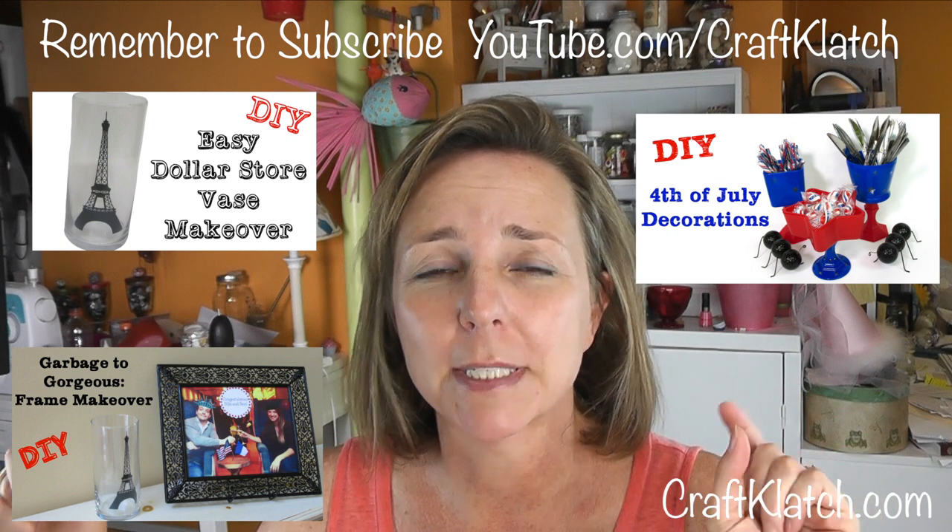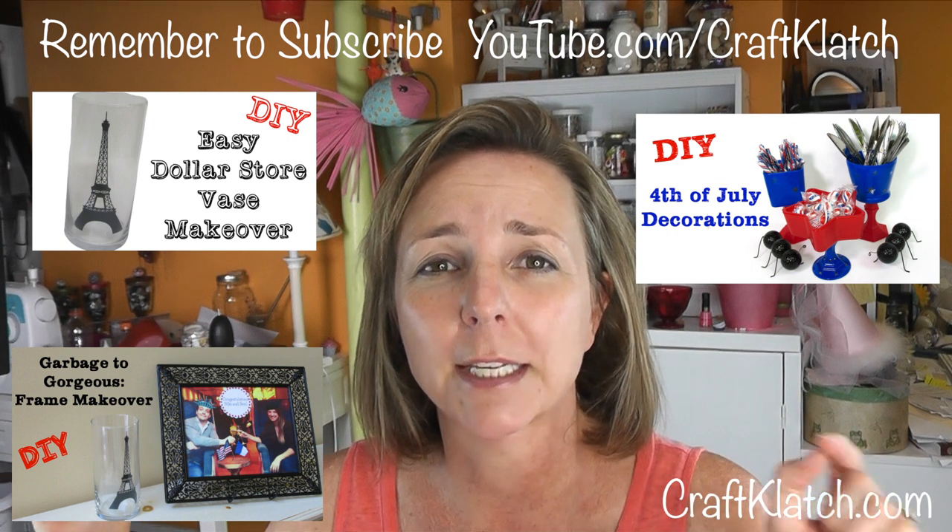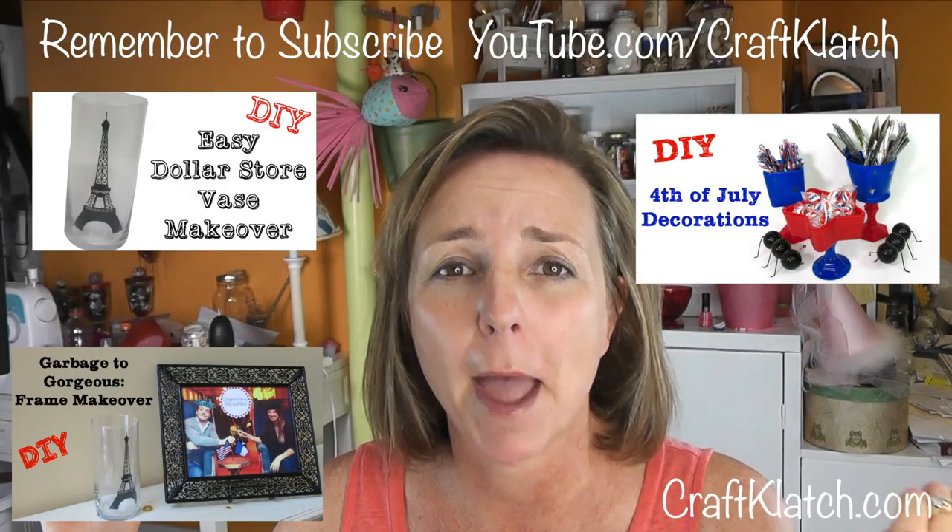Remember to subscribe so you don't miss a thing. Thanks so much for watching and liking this video. We'll definitely see you next time. Happy crafting!